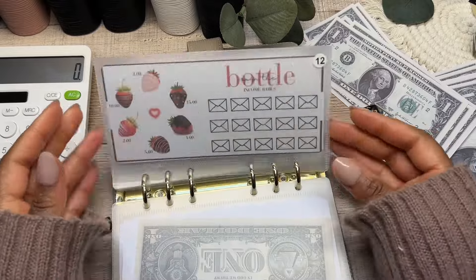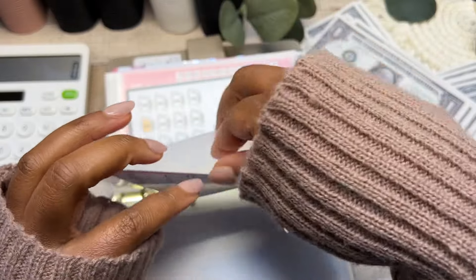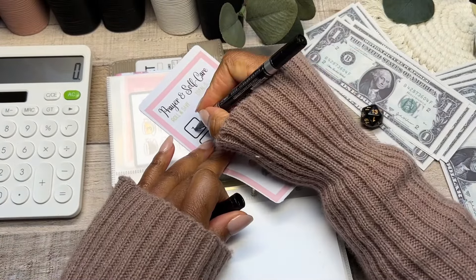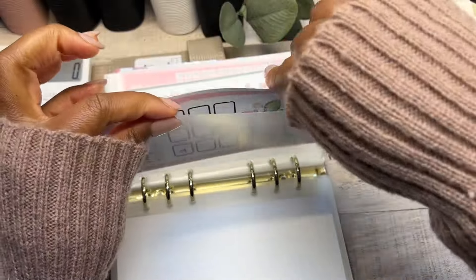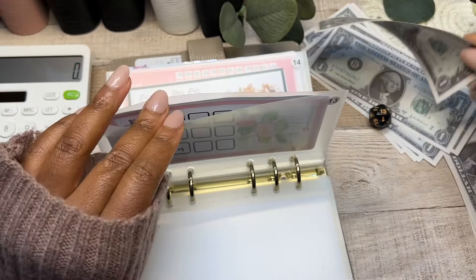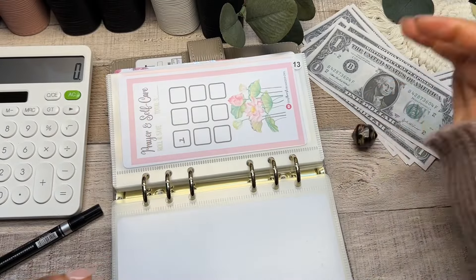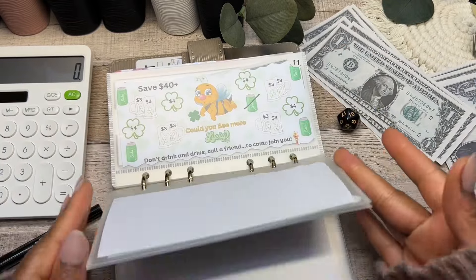Next cash envelope is number thirteen — the savings challenge by the Almost Organized Owl. Keeping it low as well, so we're going to deposit one dollar inside. It's just easier to keep them low so I can go through them a bit quicker.